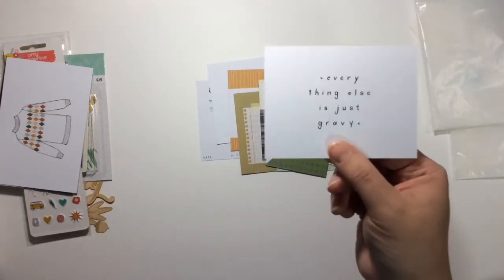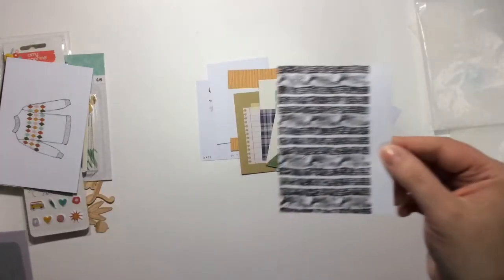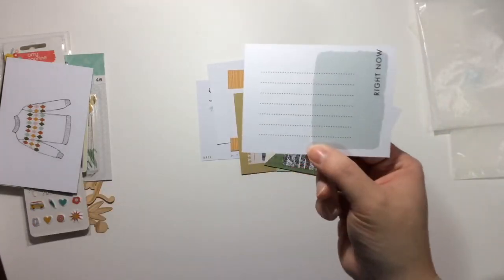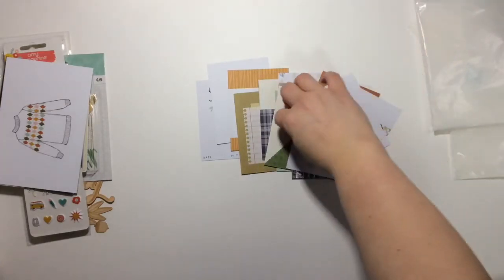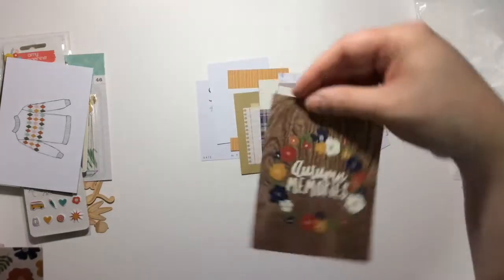'Everything else is just gravy' — that's cute. I love this one because it looks like a sweater. And 'autumn memories' — that one's really pretty, I like that one.